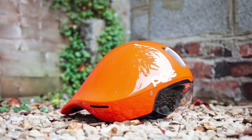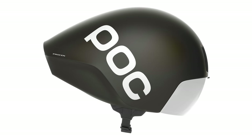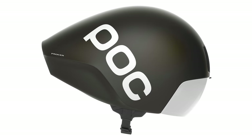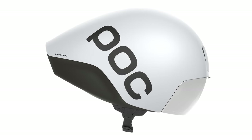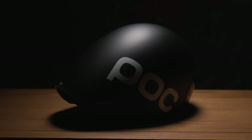Sadly, POC's signature fluorescent orange colourway is not an available option, so you will have to make do with either this Darth Vader-inspired matte black or stormtrooper matte white. And that's everything there is to know about the new POC ProSEN TT helmet.